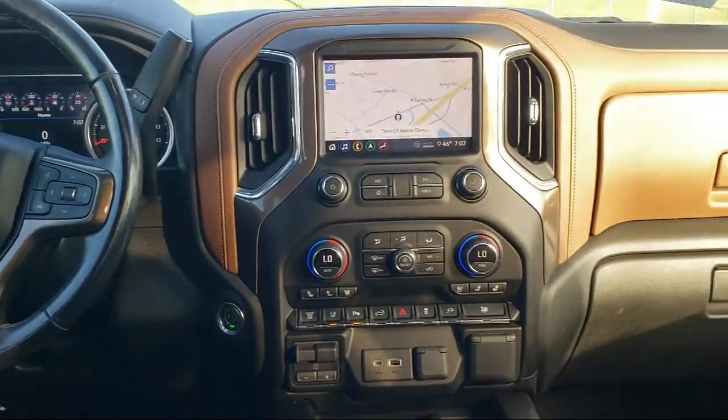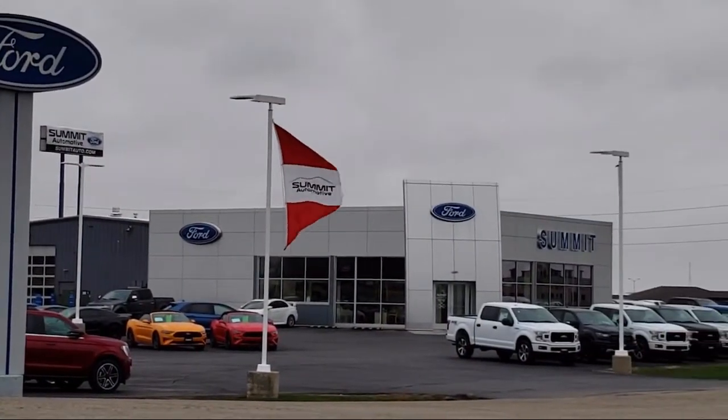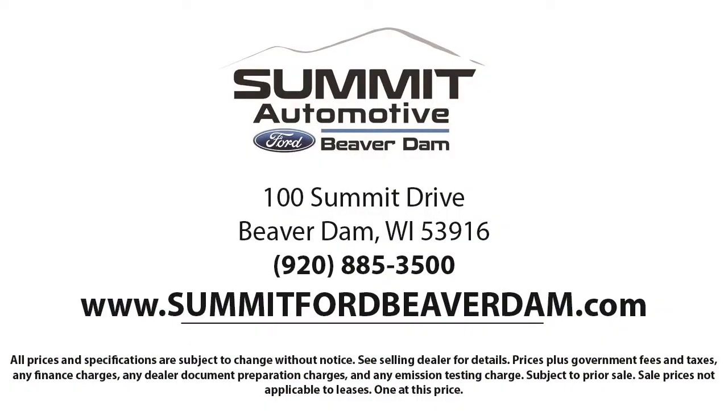Every vehicle goes through our detailed quality inspection before being made available on the line, so you can buy with confidence here at Summit Ford. Our friendly and knowledgeable staff is here to ensure you get exactly what you want in your new vehicle.